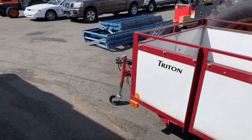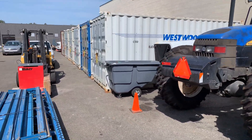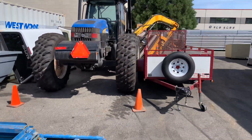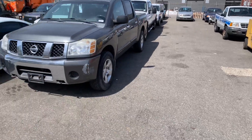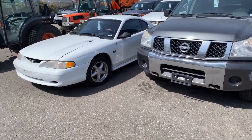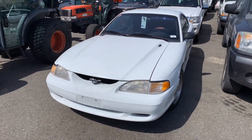We've got some box trailers as well. We've got lots of containers — about six 20-foot containers, and we've got a beautiful 40-foot container on the other side as well. And here's a 1995 Mustang GT, 162,000 kilometers on it.